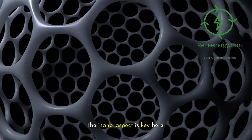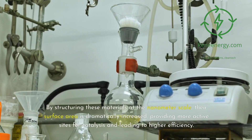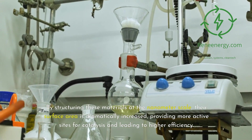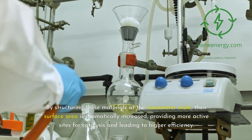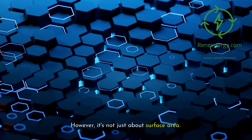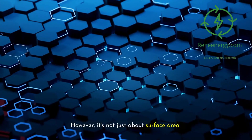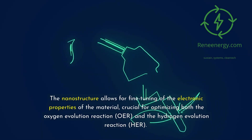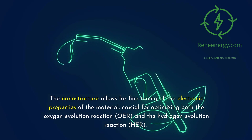The nano aspect is key here. By structuring these materials at the nanometer scale, their surface area is dramatically increased, providing more active sites for catalysis and leading to higher efficiency. It's not just about surface area — the nanostructure allows for fine-tuning of the electronic properties of the material, crucial for optimizing both the oxygen evolution reaction (OER) and the hydrogen evolution reaction (HER).